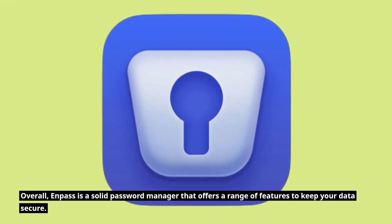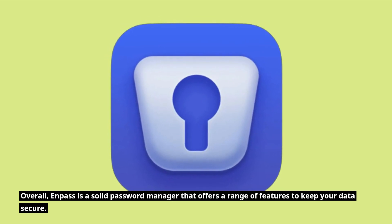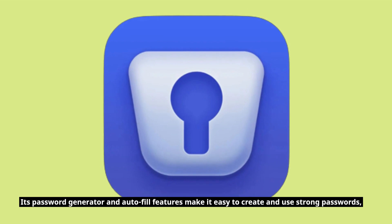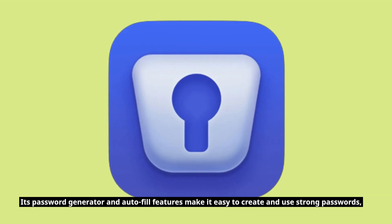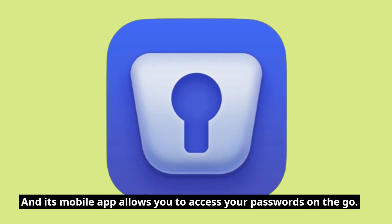Overall, Enpass is a solid password manager that offers a range of features to keep your data secure. Its password generator and autofill features make it easy to create and use strong passwords, and its mobile app allows you to access your passwords on the go.